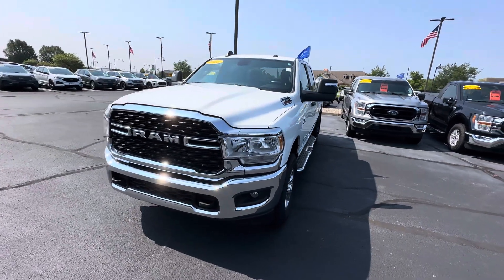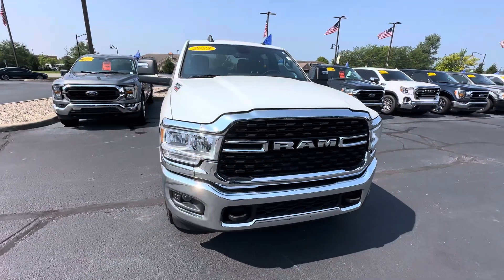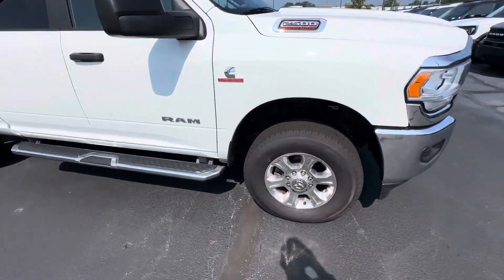Good morning, this is Scott Affaker with Bill Estes Ford here in Brownsburg, Indiana. A nice walk-around video here for you — our 2023 Ram 2500 Cummins diesel. It's a very clean, very nice truck.